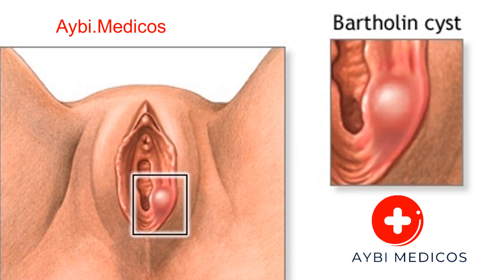Causes of Bartholin cysts. Bartholin cysts develop when the ducts that carry the gland's fluid to the vaginal opening become blocked or obstructed. Several factors can contribute to this blockage, including infection. Bacterial infections, such as those caused by Escherichia coli (E. coli) or sexually transmitted infections (STIs) like gonorrhea or chlamydia, can lead to inflammation and blockage of the ducts.